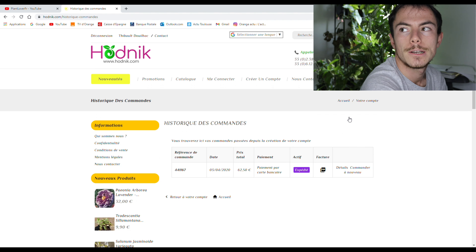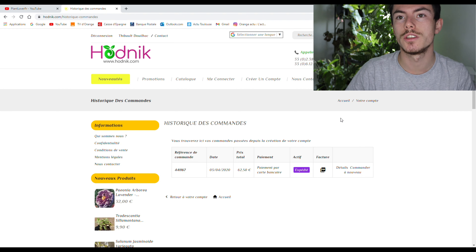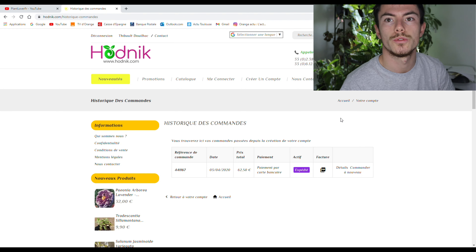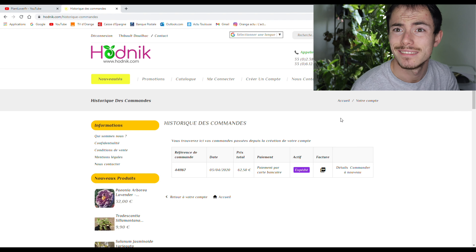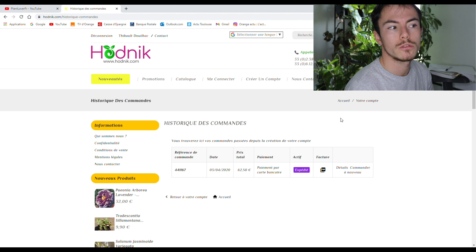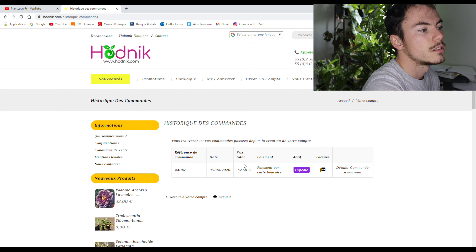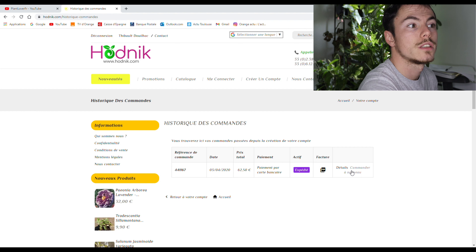J'avais commandé le Begonia Benito Shiba qui est mort — RIP petit Begon. Le Begonia Little Brother Montgomery qui avait explosé. Et puis les cochenilles l'ont très malmené, donc il est presque mort. Je l'ai débouté. Mais si jamais, je les rachèterai les deux. La commande, je l'ai passée le 3 avril 2021. C'est toujours chouette si jamais il y a besoin de la retrouver.